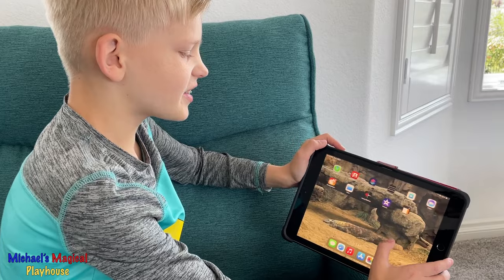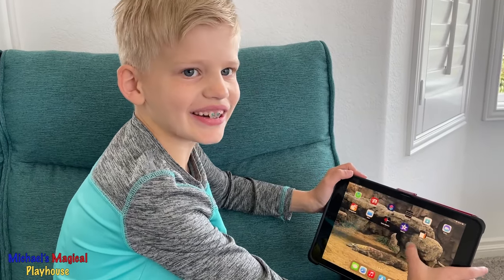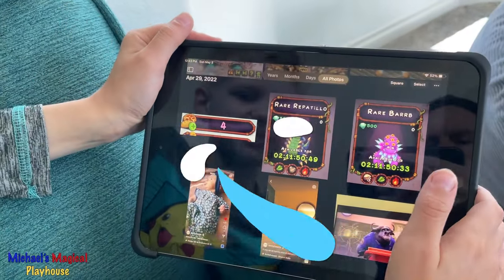It may look like I don't have any apps, but I have a whole folder of video games. First, let's show this one. So I have Photos and FaceTime. Let's show you some of my photos.